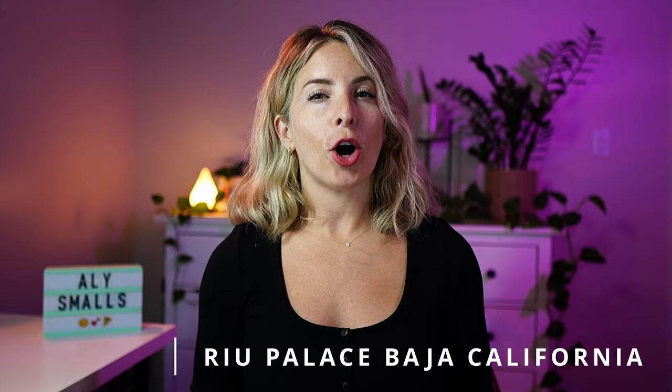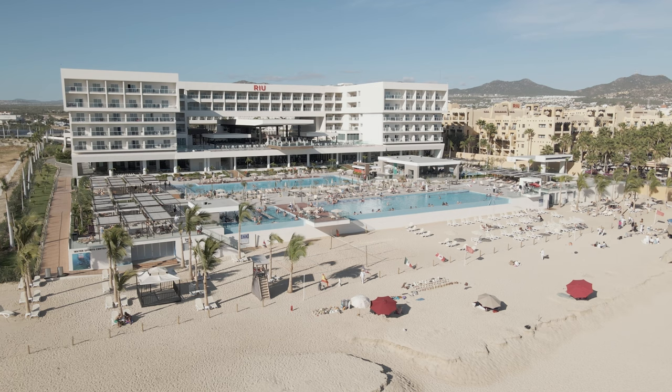First, we have the Rio Palace Baja California. This is the best budget choice and top choice for young adults or young adults at heart. This is also the lowest price adults-only resort you'll find in Cabo.